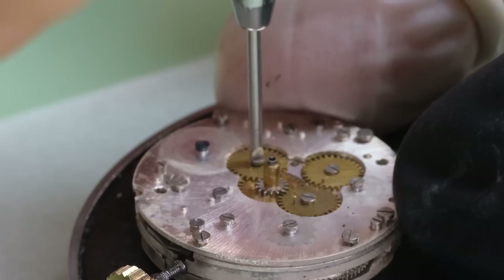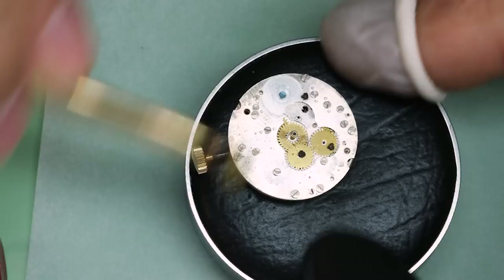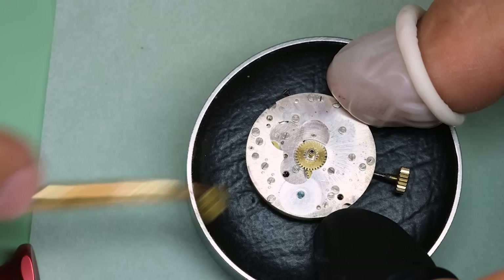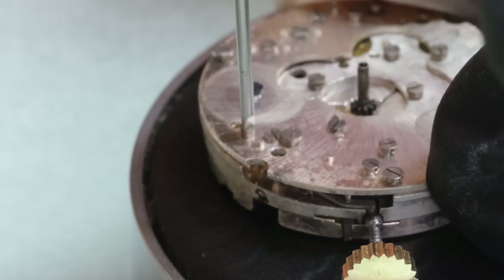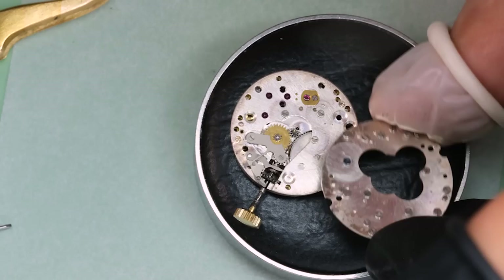What we have here are the three driving wheels for the calendar works. There are four different parts of the calendar works — the date, weekday, month, and moon phase. So why three wheels and not four? Well, the month does not change over as part of the movement — it has to be manually set. And that's not so strange, because even if the month would change over automatically at 31, you would still have to manually set it 5 out of 12 months.